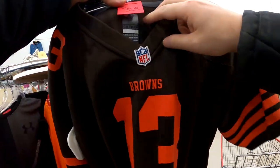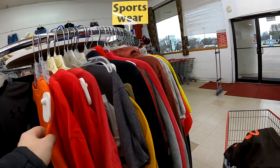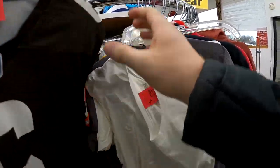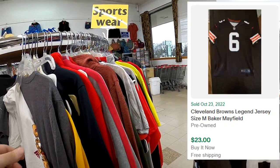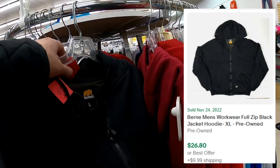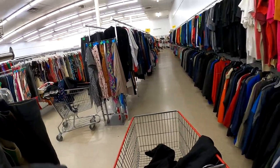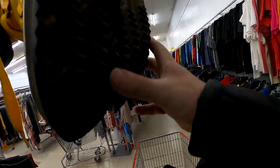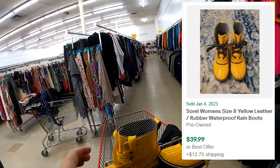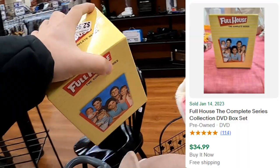Here we have a Beckham Jr. Browns jersey, so I do pick that up for $5. And then we have a Mayfield jersey, picking that up for $5 as well. And then I saw this Burn hoodie — more like a hooded jacket. I pick it up for $6 and figure I'll give the brand a shot. I also find a pair of Sorrel boots for about $6. Should get about $40 to $50 shipped for them.